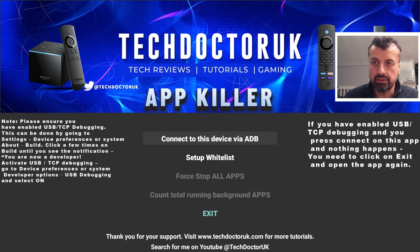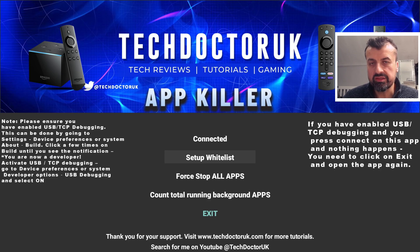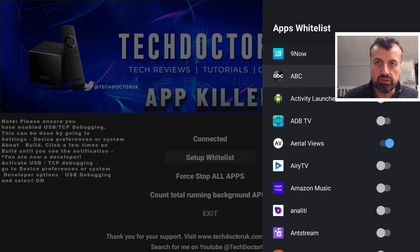The TDUK AppKiller also lets you set up a whitelist, which tells the app not to close certain applications. For example, if you add your VPN to the whitelist, when you force stop all applications it will not terminate your VPN. You can also whitelist other apps like a mouse toggle or a privacy dot — anything you want to keep running. Adding to the whitelist is as simple as clicking on that app and turning on the whitelist option.